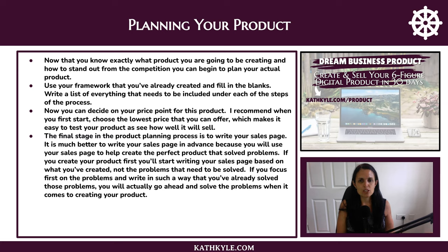Write a list of everything that needs to be included under each step of the process, then decide on your price point. I recommend when you first start to choose the lowest price you can offer, which makes it easy to test your product and see how well it will sell. The final stage in the product planning process is to write your sales page in advance, because you will use your sales page to help create the perfect product that solves problems. If you focus first on the problems, you will actually go ahead and solve those problems when it comes to creating your product.